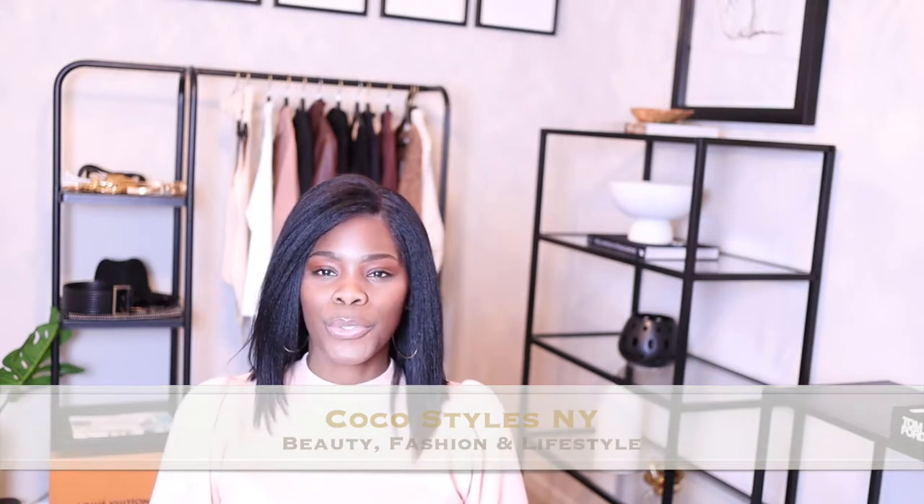Welcome back to my channel guys, it's your girl Coco Styles. On this channel we talk about beauty, fashion, and lifestyle, but in today's video I'm going to show you guys the beautiful pair of shoes that I purchased from Jimmy Choo that I've actually been wanting for some time now, and they were actually on sale so I'm just gonna jump right into it.